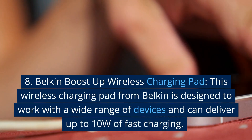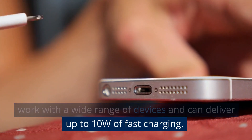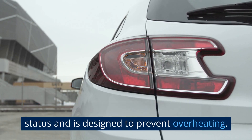8. Belkin Boost Up Wireless Charging Pad. This wireless charging pad from Belkin is designed to work with a wide range of devices and can deliver up to 10W of fast charging. It has an LED indicator light to show charging status and is designed to prevent overheating.